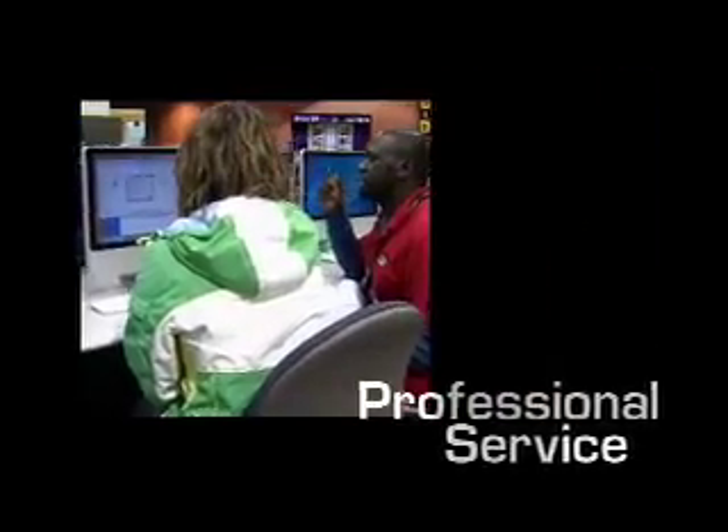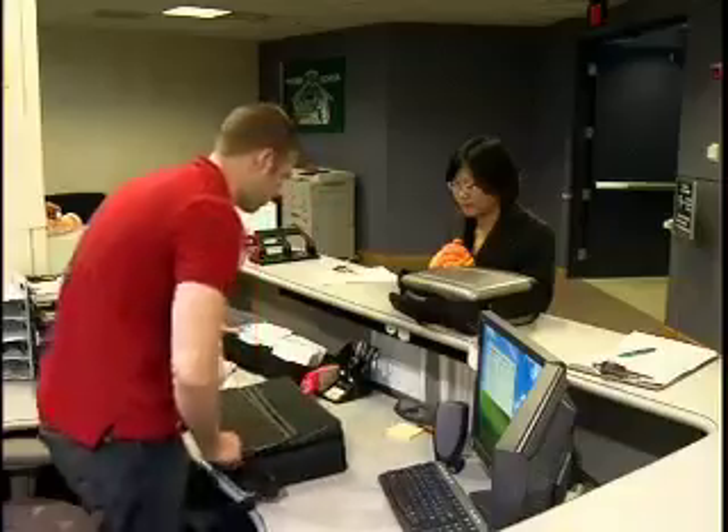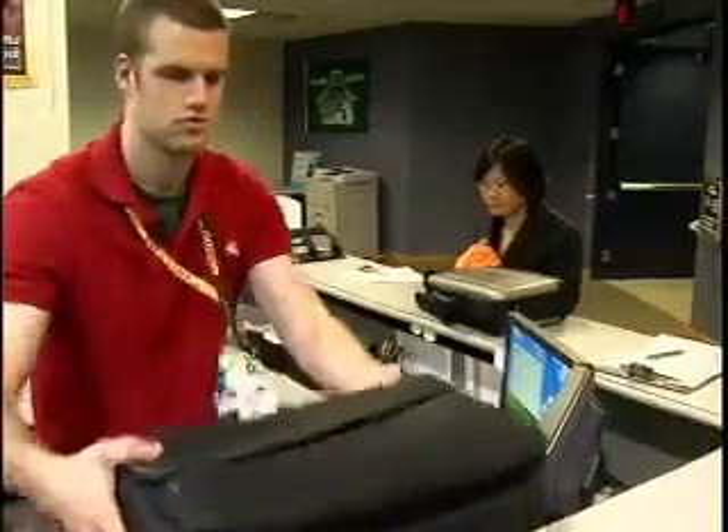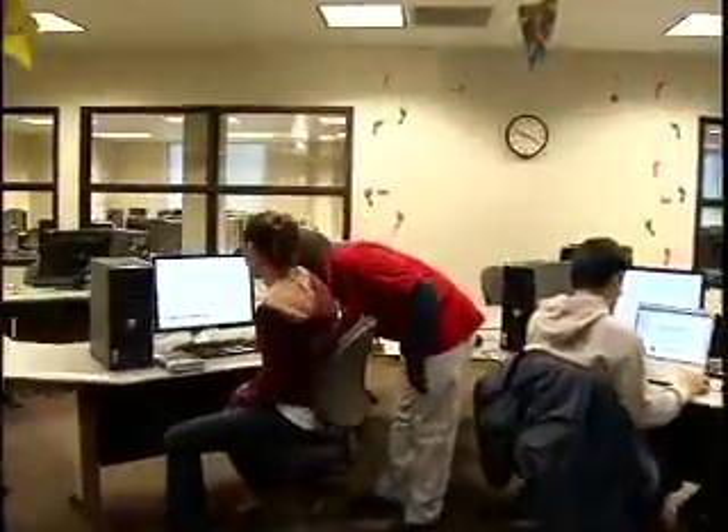Our full-service staff is professional and knowledgeable. We employ undergraduates from all disciplines and graduate assistants from the Library Science and Educational Technology programs. Just look for their red shirts — they're readily available, eager to assist, and offer a wide range of services.